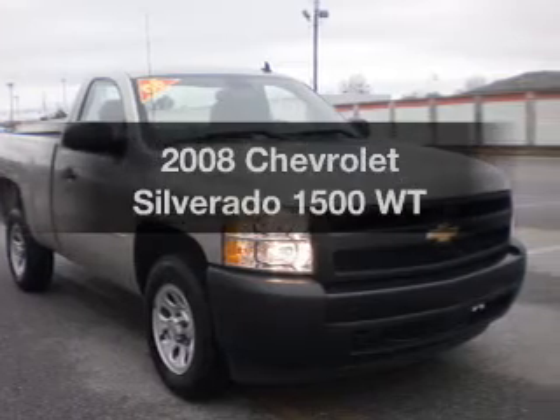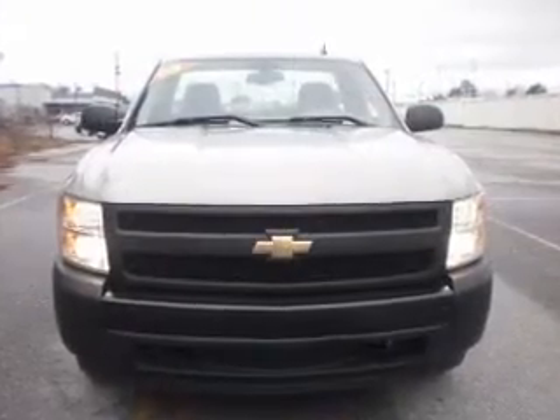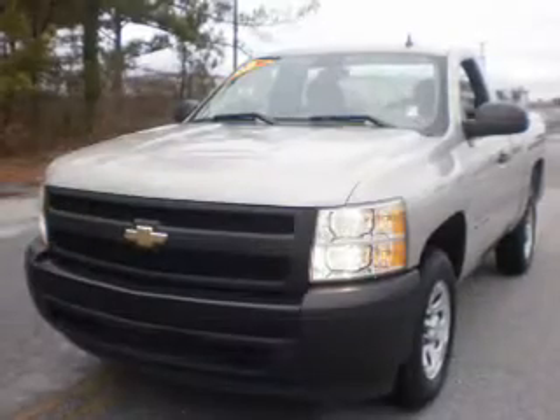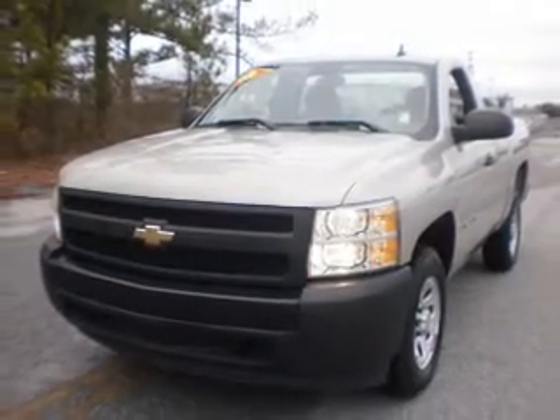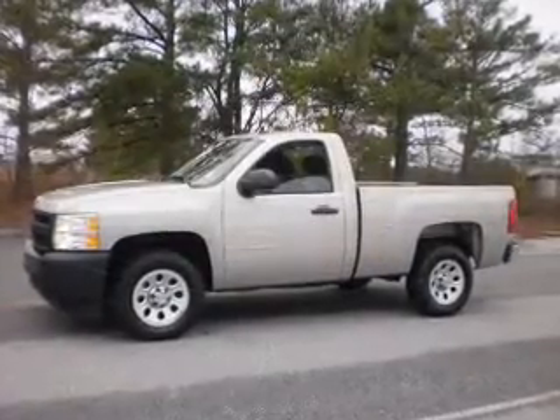Imagine yourself in this 2008 Chevrolet Silverado 1500. If you're looking for an automobile with great attributes, look no further. With a reliable six-cylinder engine that responds smoothly to its automatic transmission, you will appreciate the safety feature of anti-lock brakes.